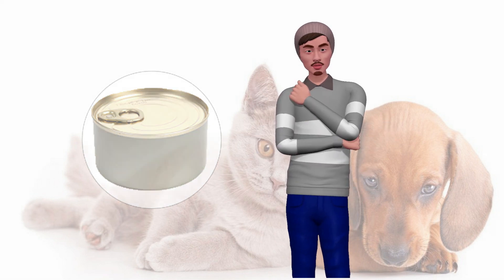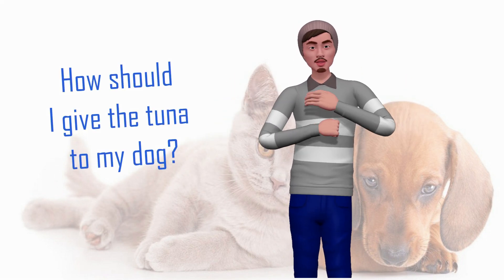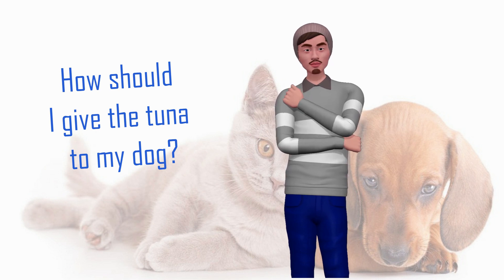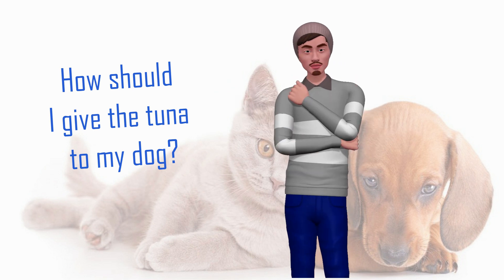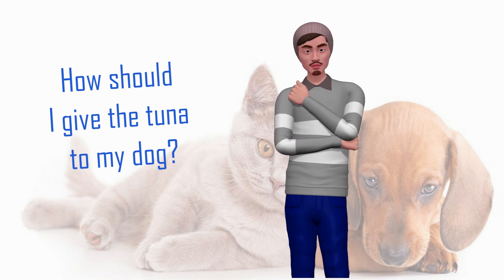How should I give tuna to my dog? The first thing we need to know is what kind of tuna is most recommended. Our dog can eat fresh tuna without spines, lightly cooked, grilled with a little olive oil, or boiled in water, as we prefer. Our dog can also eat canned tuna. We must make sure that the tuna is preserved in olive oil, sunflower oil, or that it is tuna in water.